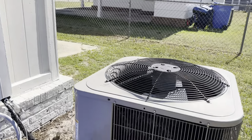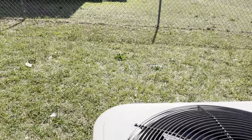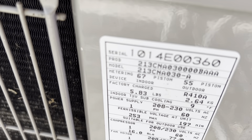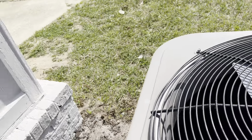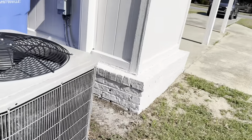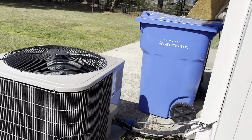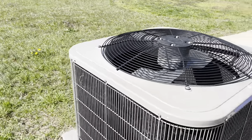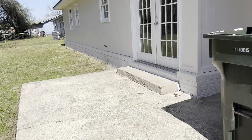AC unit here. Looking for a tag on the back of it — I'm going to have to look that up. I can't tell the manufacturer on it either. I don't recognize that shell.